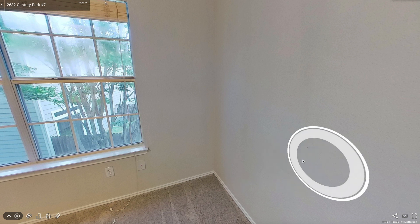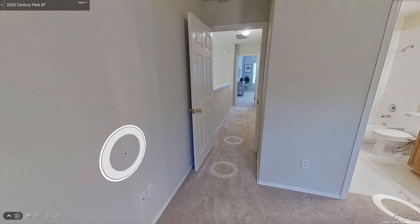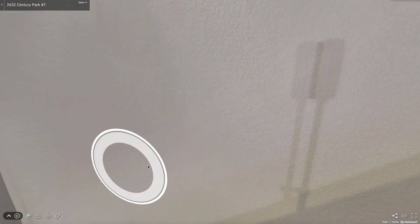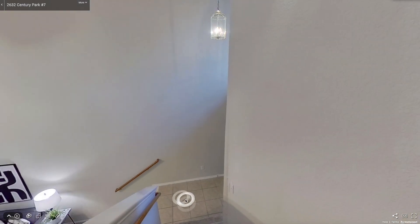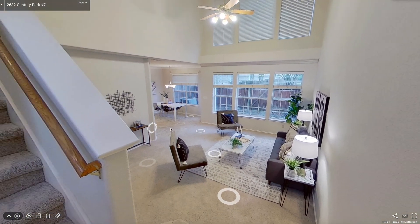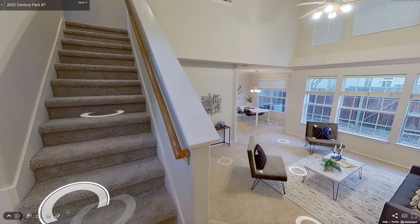Really nice open layout, big bedrooms, fantastic location right by the Domain, right by the new MLS, and also right by tons of shopping, eating, and entertainment — the tech corridor, tons of activity there. We are going to be open this Saturday and this Sunday from 2 to 5 p.m. I hope to see you there, and thank you for joining me for our virtual open house.